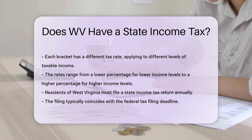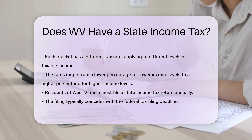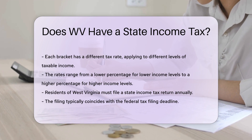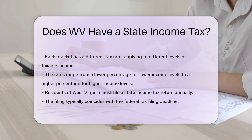Residents of West Virginia must file a state income tax return. This filing is typically done annually, coinciding with the federal tax filing deadline. The West Virginia State Tax Department oversees the administration and collection of state income taxes.